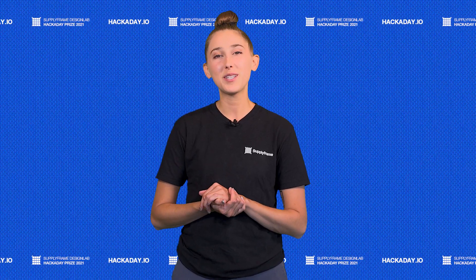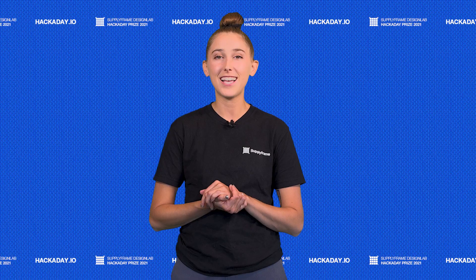Hey everyone, it's Magenta. Welcome to the 2021 Hackaday Prize entry update.